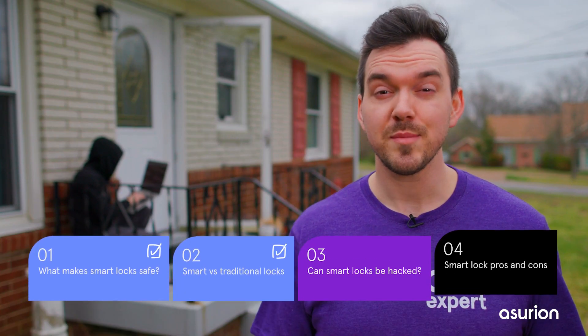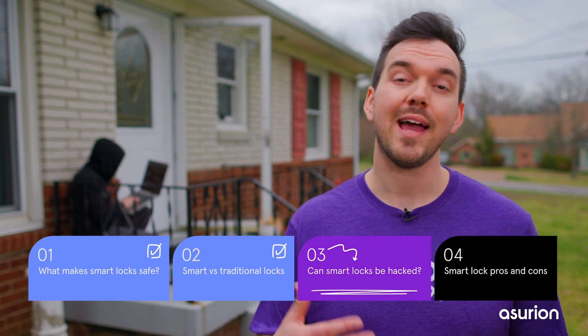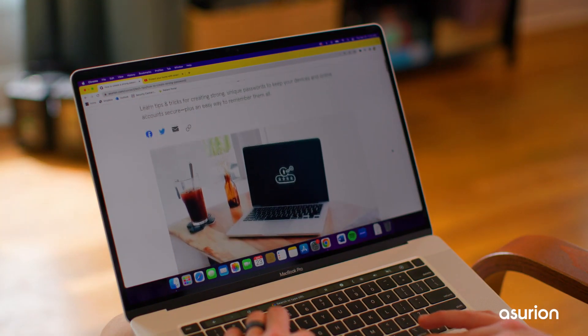With custom access codes, a collection of hidden spare keys for guests are no longer needed. One thing I don't want to dismiss is that a smart lock can be hacked through Bluetooth, Wi-Fi, or an outdated companion app or software. You can lessen the risk by choosing a lock from an established brand and by creating that strong password mentioned earlier.